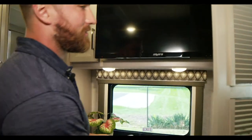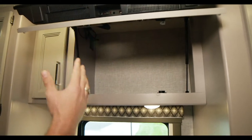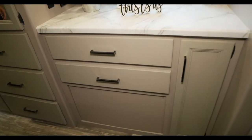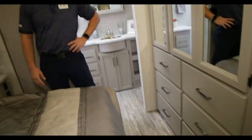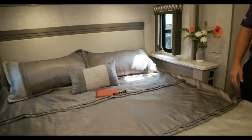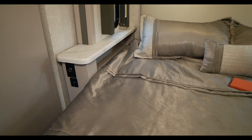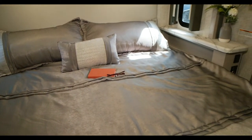Something nobody ever notices: behind all the TVs, you get nice storage. If your kids want to play PlayStation or Xbox, you can throw it back there and plug it directly into the TV. And the bed doesn't have to be raised up — so you can come back here and take a nap, play video games, or do what my daughter did on vacation, just hanging out texting her friends.